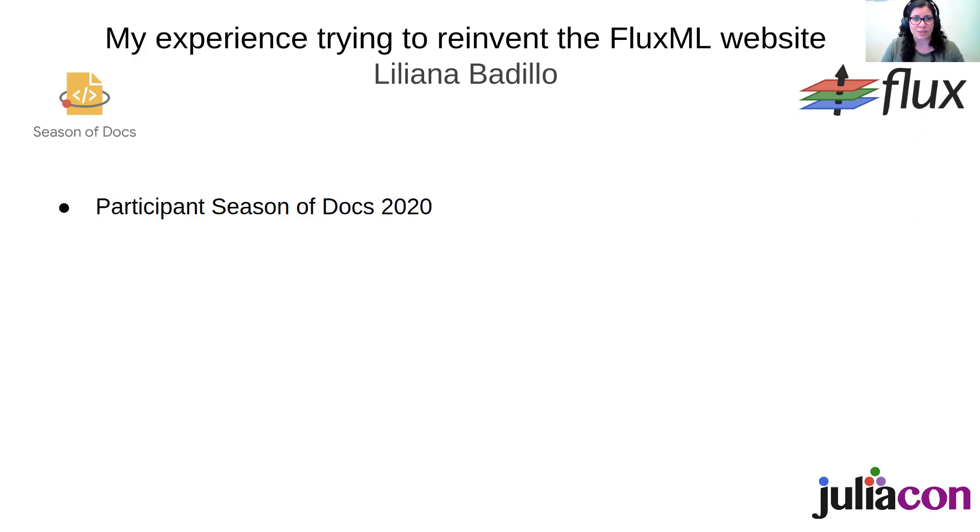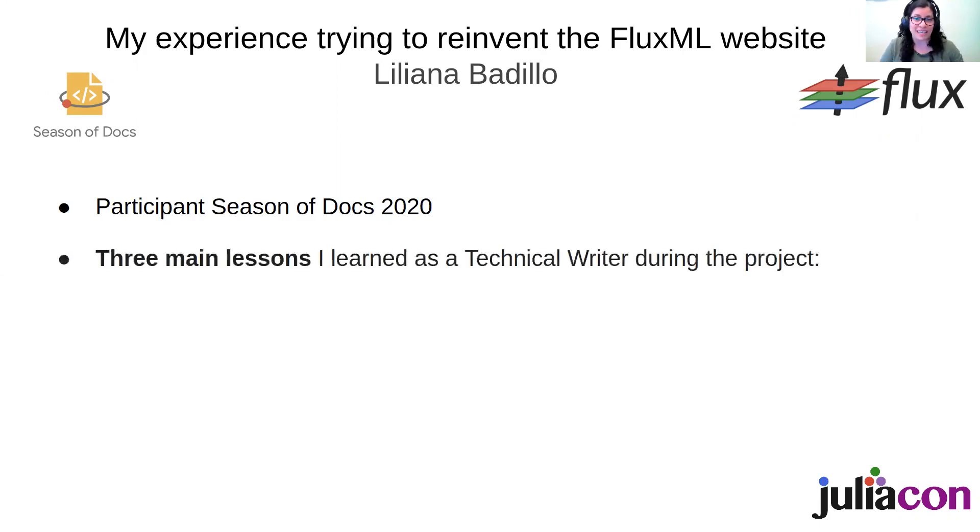For this session I want to talk about the three main lessons that I learned during my time as a technical writer in this project.